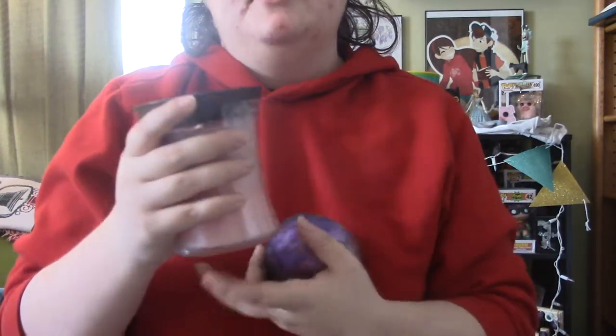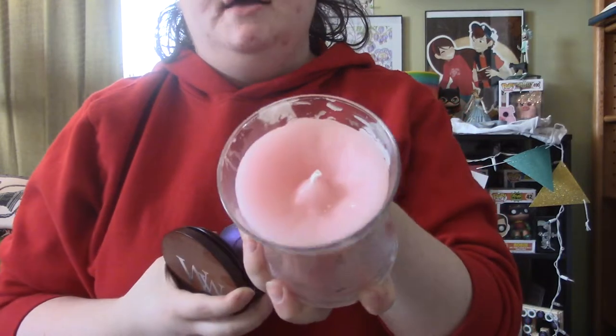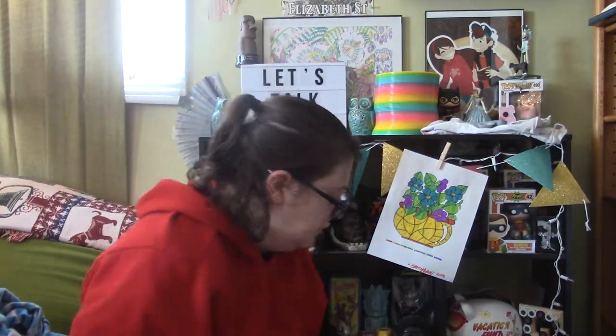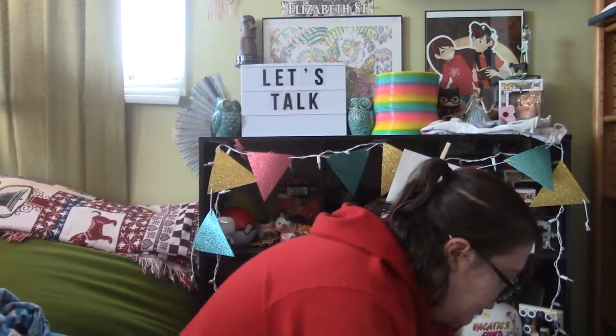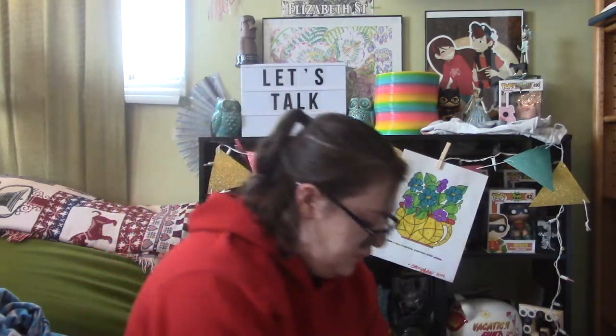These two aren't Yankee Candles but I put them in Yankee Candle jars. This one is a candle I made — it's not a wood wick — and this one is also a candle I made; I made them for a friend. This is Cherry Blossoms. This is another crackling candle called Holly, which smells really good.